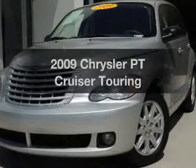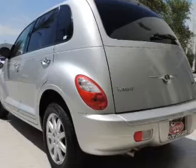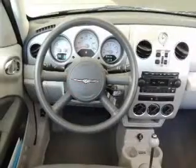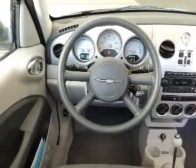Get noticed in this 2009 Chrysler PT Cruiser. Travel the roads in style and comfort in this great vehicle. With an efficient four-cylinder engine, the powertrain includes front wheel drive that responds smoothly to its automatic transmission.